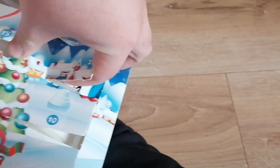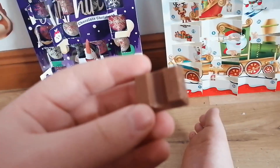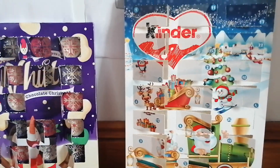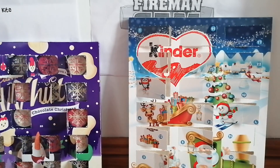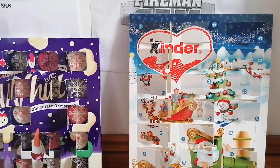To no one's surprise, we have another Kinder bar. Let's get this unwrapped and then eat it. Alright, it's unwrapped and time to eat it. Perfect, perfect.